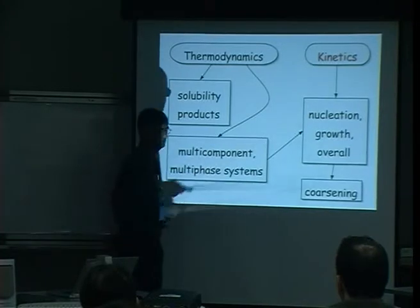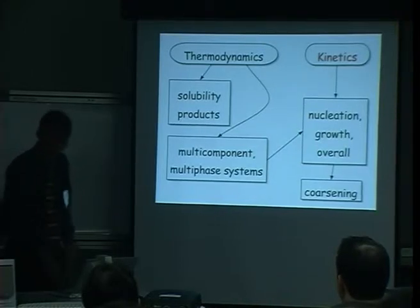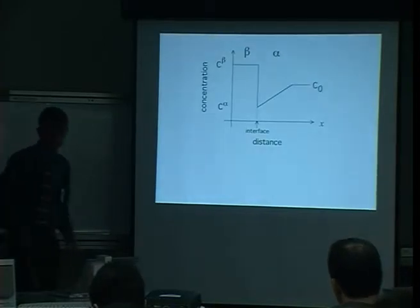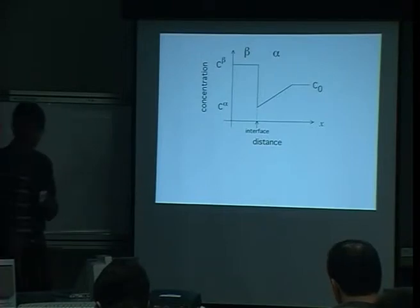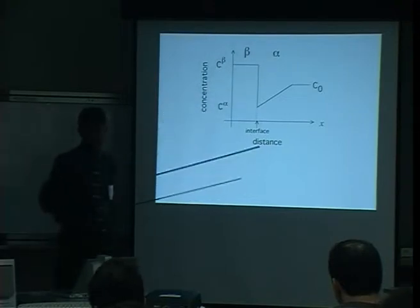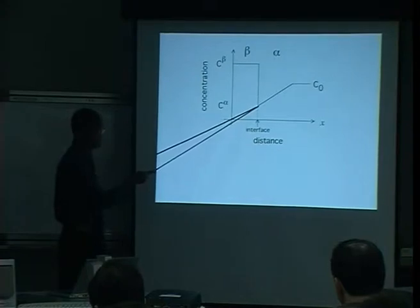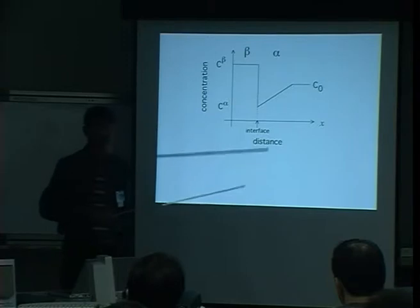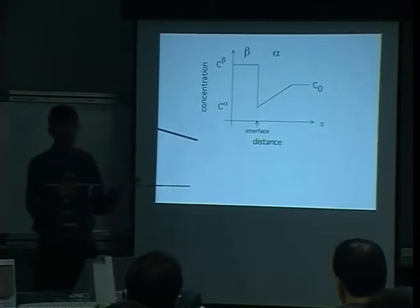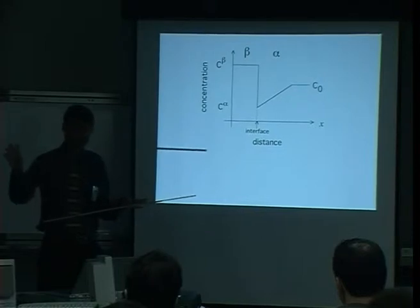I won't go into nucleation because it's actually quite simple — you basically need two parameters: the surface energy of each particle and the number density of nucleation sites, and you can get an estimate of the nucleation rate. The growth part is more difficult. I'll start by talking about the growth of a precipitate in a binary system — for example, ice forming from salty water. Beta is the precipitate and alpha is the matrix. The precipitate has a different equilibrium chemical composition from the matrix — these two points come from the phase diagram.